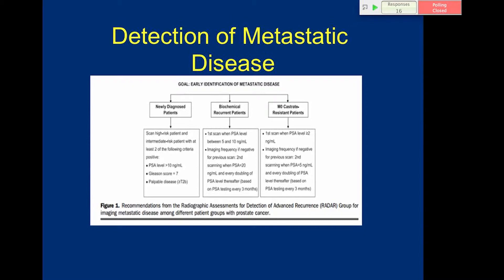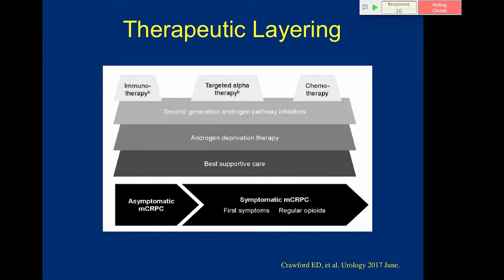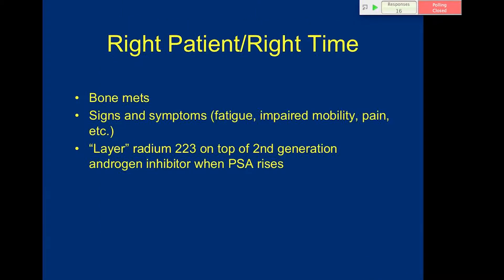When we first developed these approaches it was based on bone scans and CT, but now we have better imaging, so we'll be detecting metastatic disease sooner. It's up to all of us to find the best strategy in our own practice to detect metastatic disease — and this leads to the idea of layering therapies on top of each other.